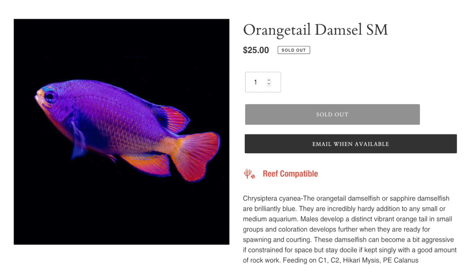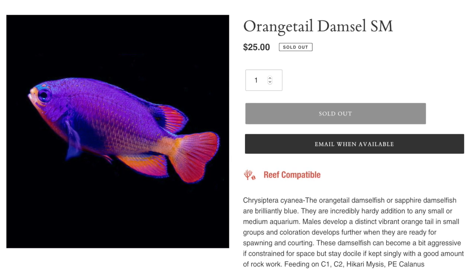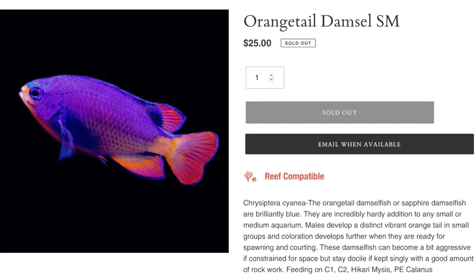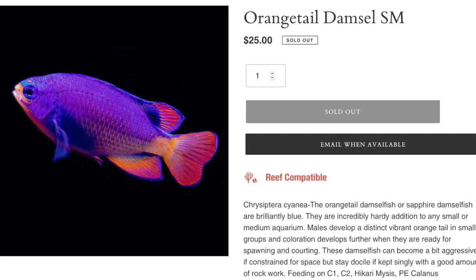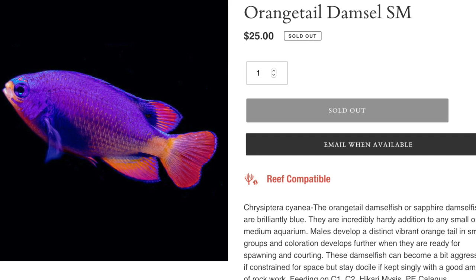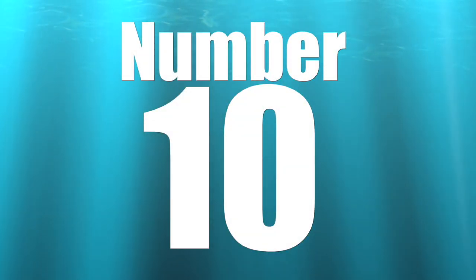That is the orange tail damsel. First things first, this fish is beautiful — damsels can be relatively pretty, but this guy takes the cake. He is absolutely stunning. But with that being said, a damsel is a damsel is a damsel, and they are not very friendly fish. New hobbyists often get sucked into the damsel trap, finding a very hardy fish to start their aquarium, but then they get stuck because these guys are so aggressive. Establishing a damsel before any other fish is definitely a bad decision.